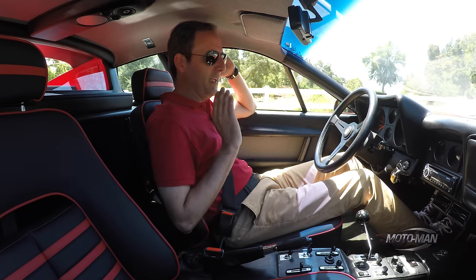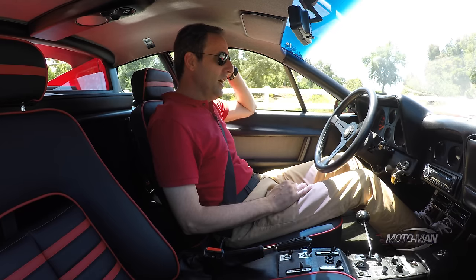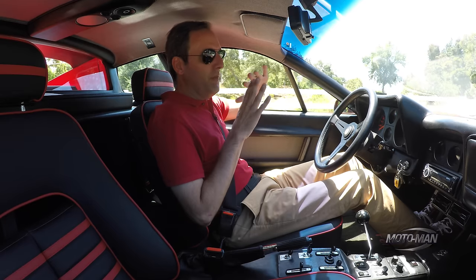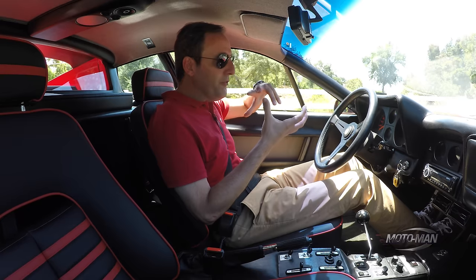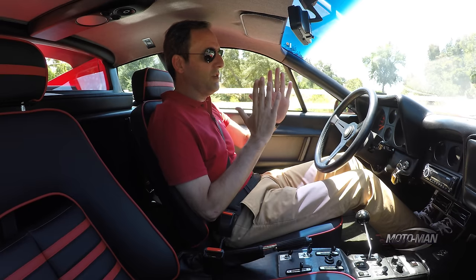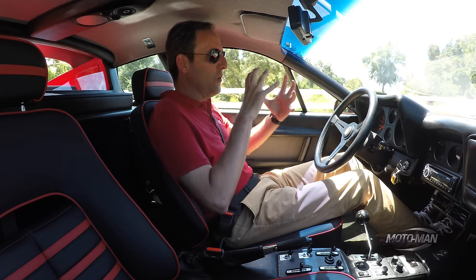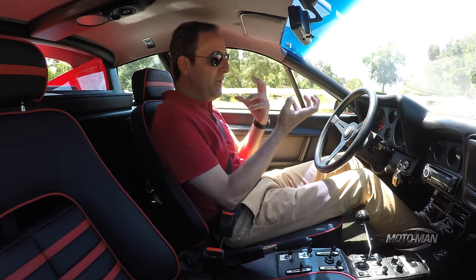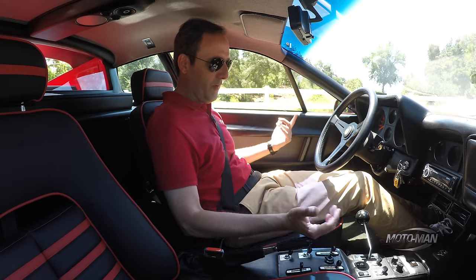There is something special about getting one of these things moving, and that is the clutch. You need to be either a distance runner or a gym rat to work that clutch because 'stiff' doesn't even begin to describe it. There's an additional problem in that it is literally an on/off switch — there is a point at which the clutch is engaged and a point where it is disengaged. There is no elegance to it. What you need to do is use your ankle as a pivot point, almost like a hinge on the floor of the car, to get the thing moving forward.